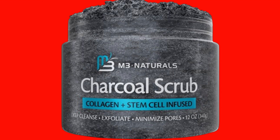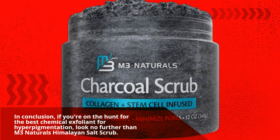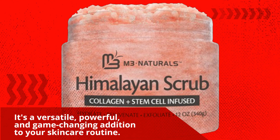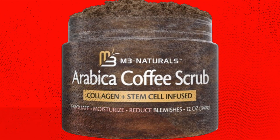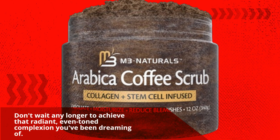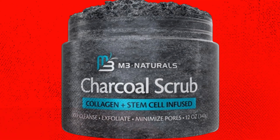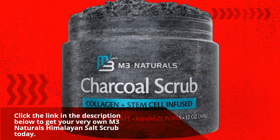In conclusion, if you're on the hunt for the best chemical exfoliant for hyperpigmentation, look no further than M3 Naturals Himalayan Salt Scrub. It's a versatile, powerful, and game-changing addition to your skincare routine. Don't wait any longer to achieve that radiant, even-toned complexion you've been dreaming of. Click the link in the description below to get your very own M3 Naturals Himalayan Salt Scrub today.